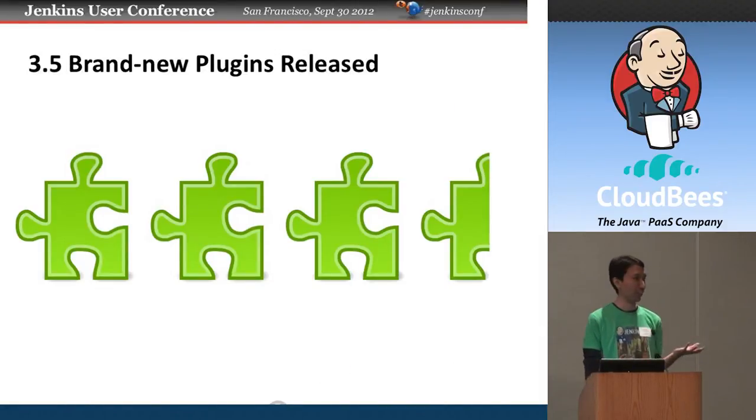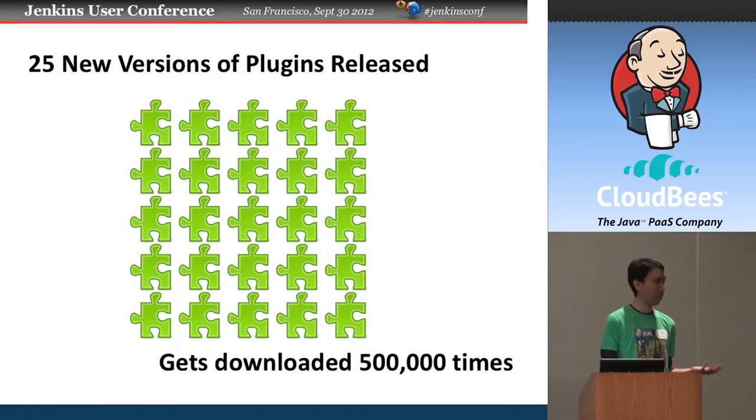At the same time, if you look at plugins, we have about 3.5 releases of brand new plugins — ones that have never been released before — hitting our update center. So every other day, someone writes a new plugin and makes it available to the community. In the same time period, existing plugins get released 25 times, and combined with all 600 plugins we have, we get about half a million downloads of all these plugins in a week. Thanks to our mirrors for making this possible.